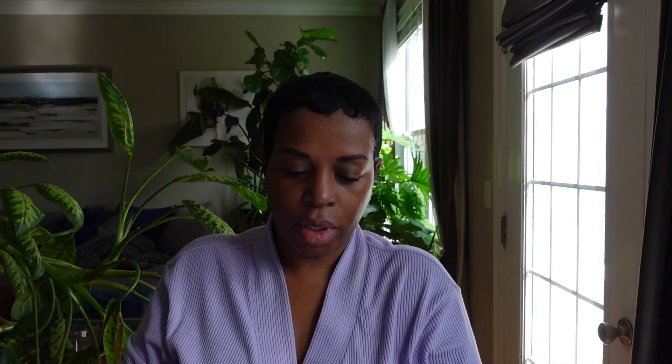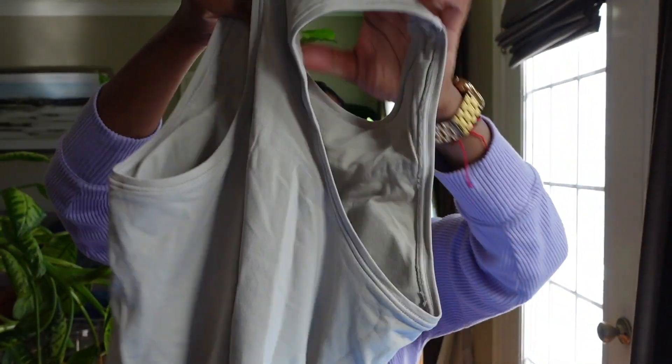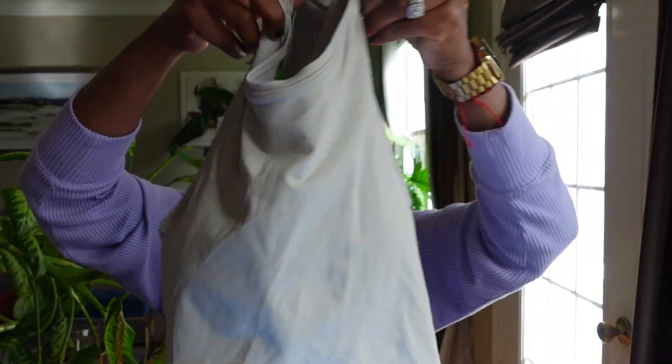I also picked up this other color — I'm going to just call it a nude color. This is in a size large as well. It's actually called the Seamless Carry Tank — 92% nylon, 8% spandex. What I love about this color is I can wear it with any color bottom.